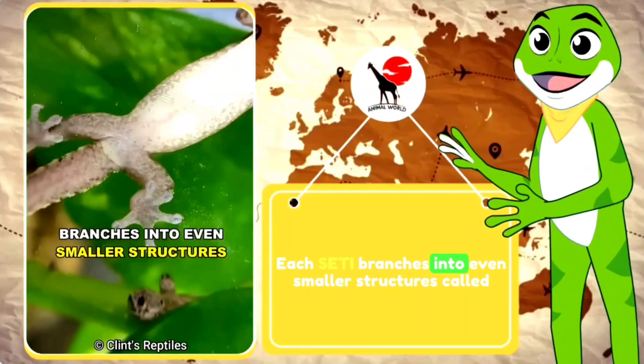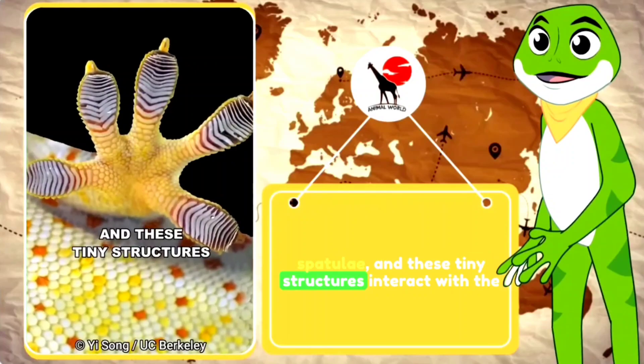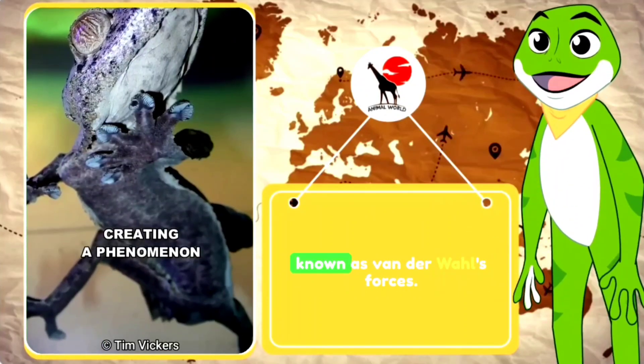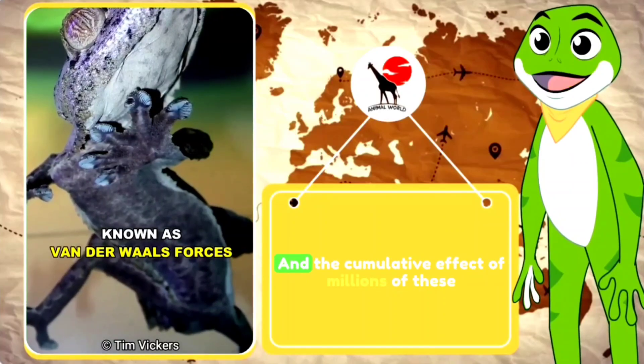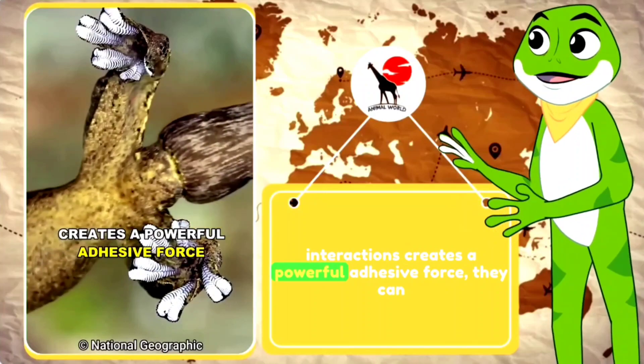Each setae branches into even smaller structures called spatulae, and these tiny structures interact with the surface at a molecular level, creating a phenomenon known as van der Waals forces. The cumulative effect of millions of these interactions creates a powerful adhesive force.